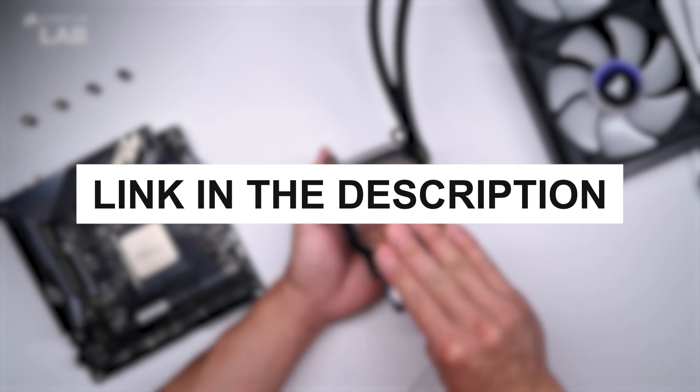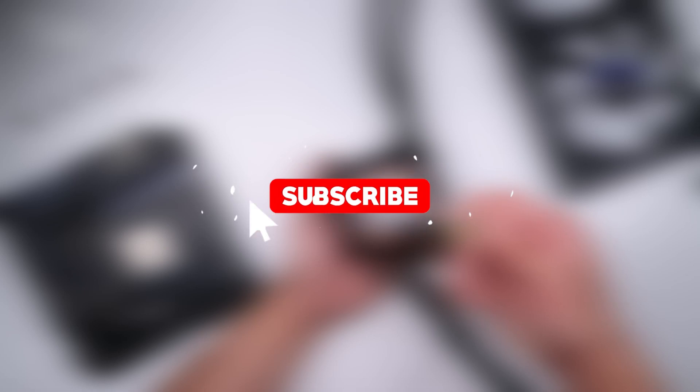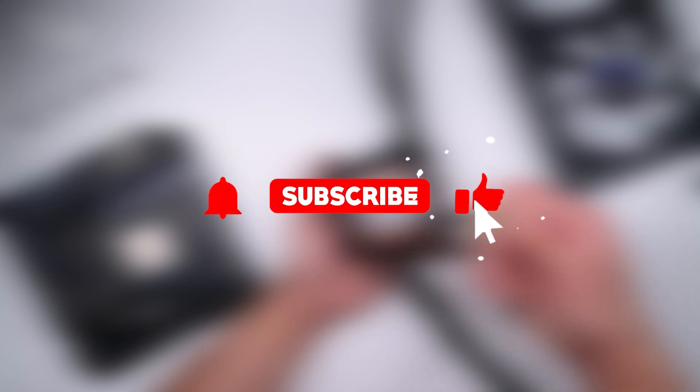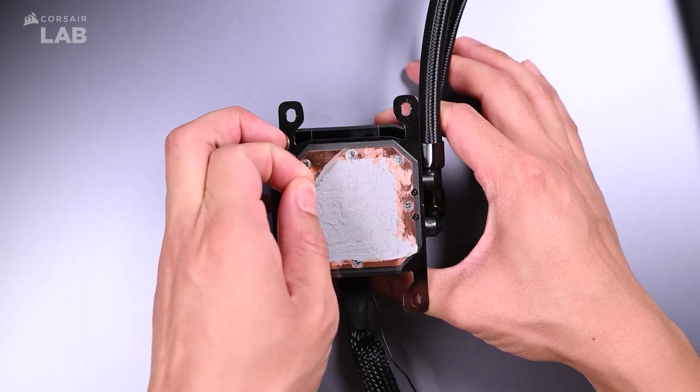Remember, you can find links to all these products in the description below. Don't forget to like, share, and subscribe for more content like this. Thanks for watching, and keep your system at peak performance with Thermal Grizzly Cryonaut Extreme.